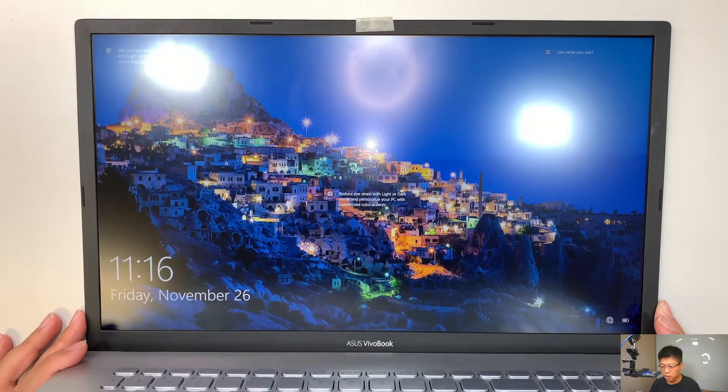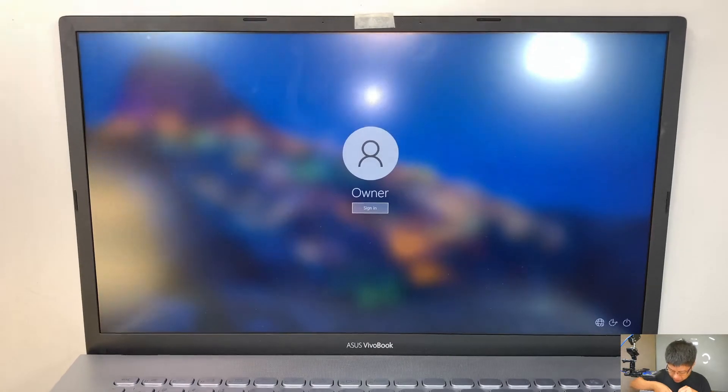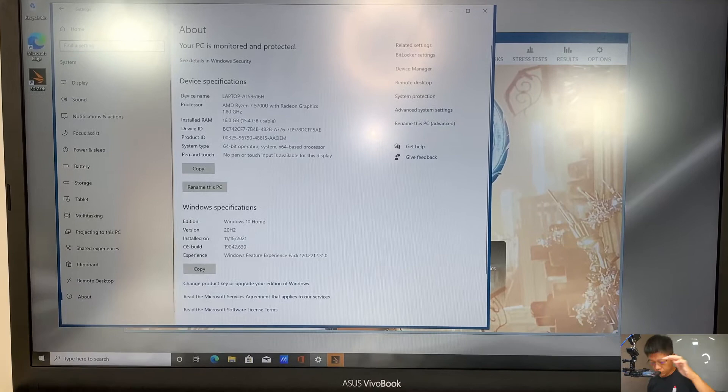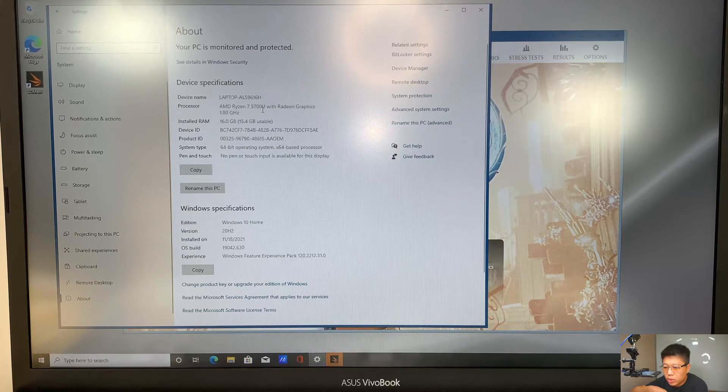So the name of the laptop is Asus VivoBook 17, so that means it's a 17 inch model. Here is the screen — let me zoom in a little bit. It says AMD Ryzen 7 5700U with Radeon graphics, 1.8 gigahertz. The laptop has 16 gigs of RAM and it runs on Windows 10. We did a Windows update back in November 18, 2021.